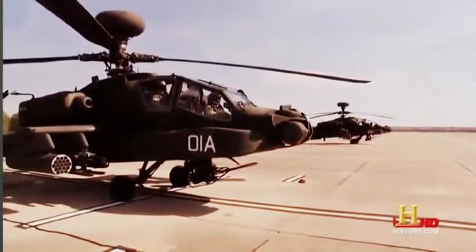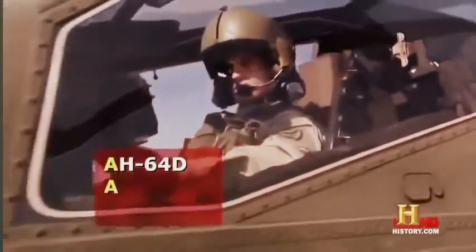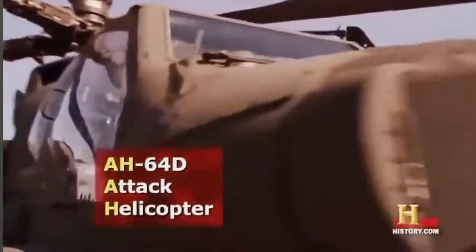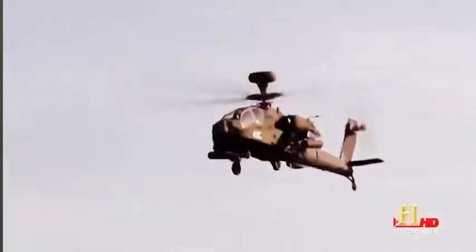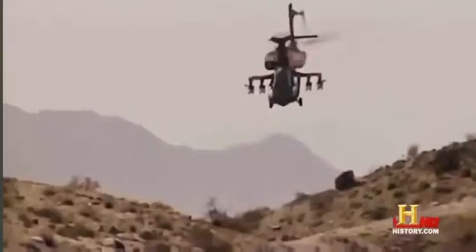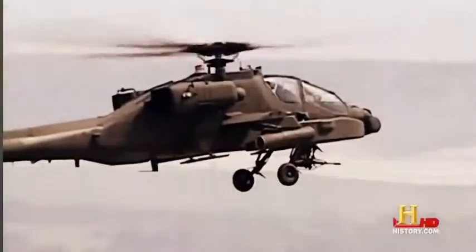At the U.S. Army's Fort Rucker in Alabama, they train pilots to fly this bird of prey. The AH-64D is primarily an attack helicopter, or a gunship as we call it. Its primary mission is to attack — it goes to where the tracers are coming from and actually engages the enemy that are engaging our friendly forces on the ground. With a top speed of 182 miles per hour, the Apache gets there fast, ready to unload an array of deadly fire.